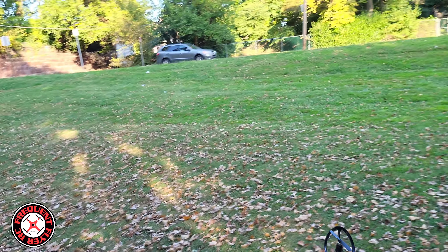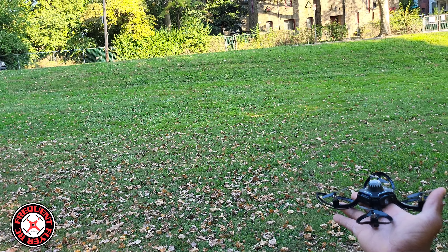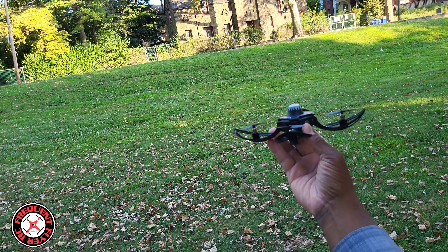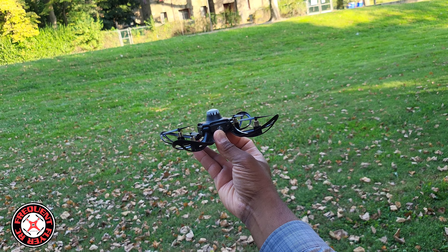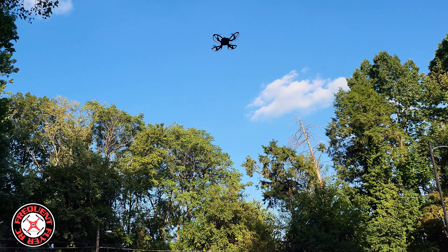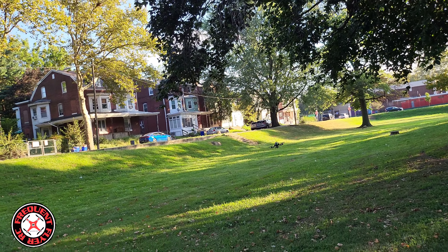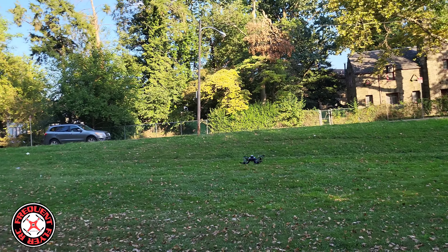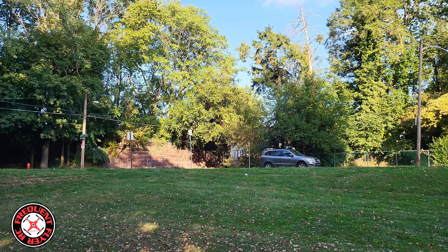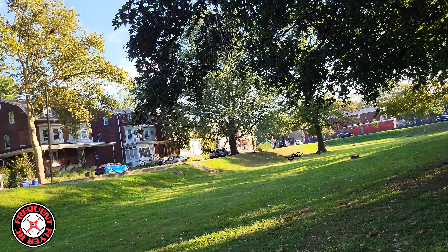It completely flipped over. Let's try to take off again. It seems like it recalibrates as soon as it crashes — when you flip it back over all the lights start flashing. Let's try to take off again. Seems like it's a pretty decent flight time, surprisingly. With all the vortex ring state it's suffering from, it does stay in the air for a long time.